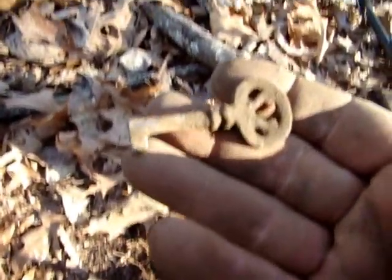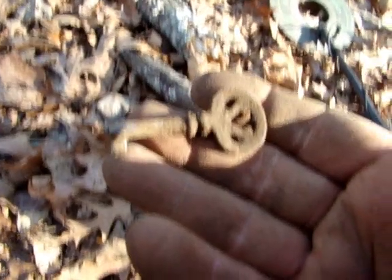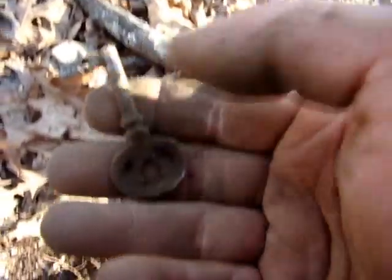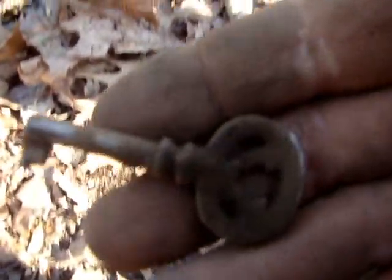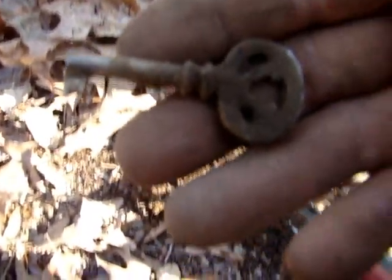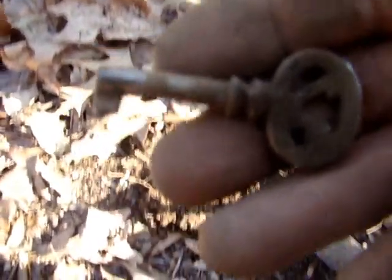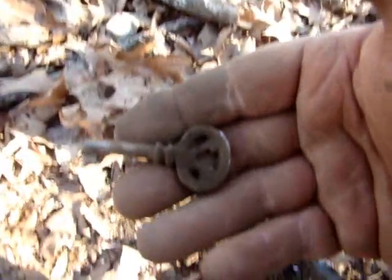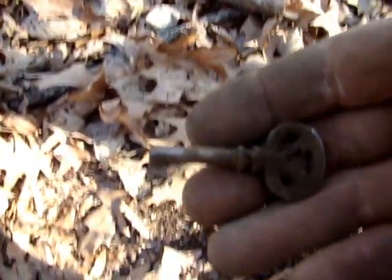I just found this old skeleton key. That's a first for me — I ain't never found a whole skeleton key. And from the looks of it, it's whole. So I'm tickled to have that. I guess that's a skeleton key to a door — maybe to a clock, I'm not sure. But I'm thinking it's to a house door. Anyway, I'm glad to have that. Get back with y'all later.